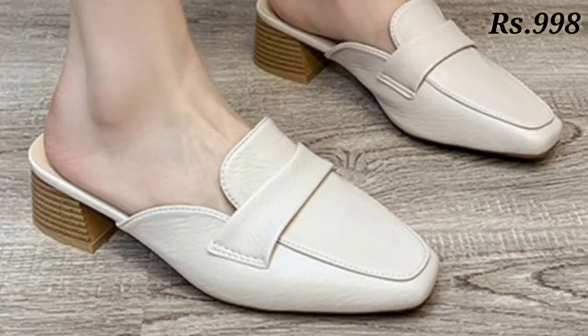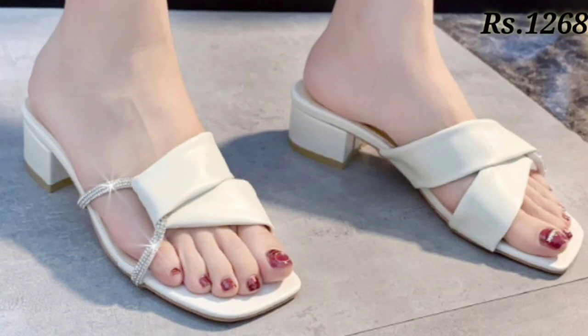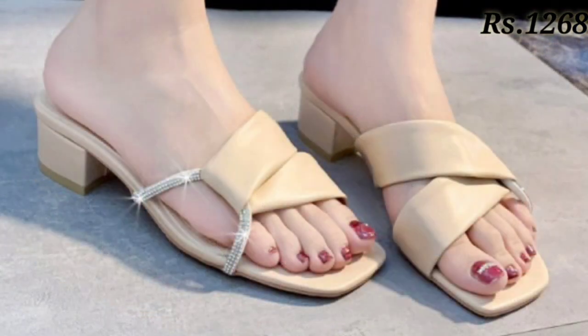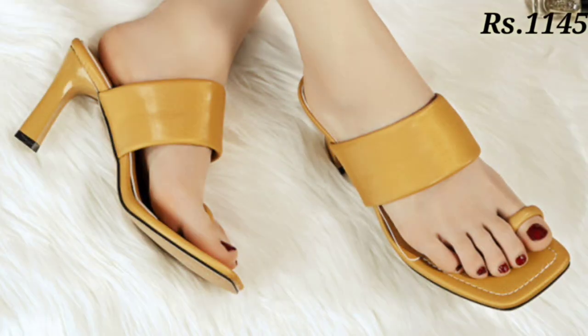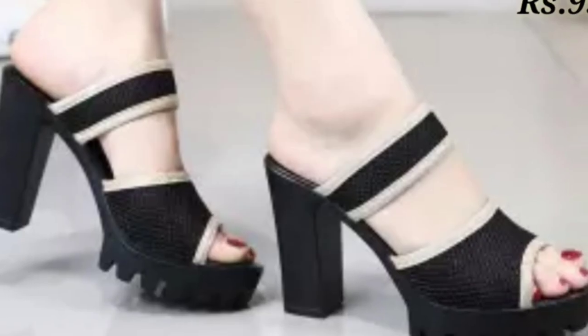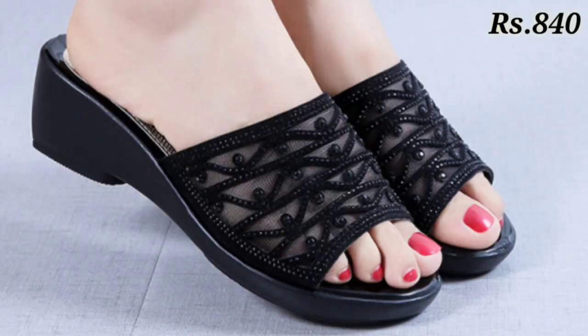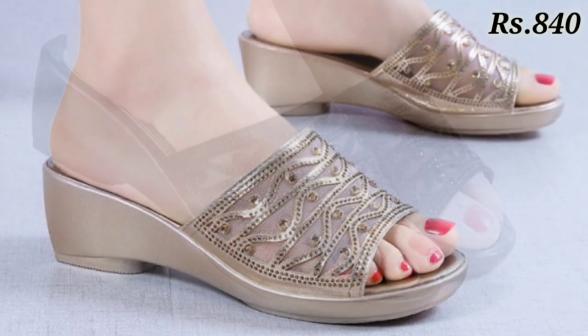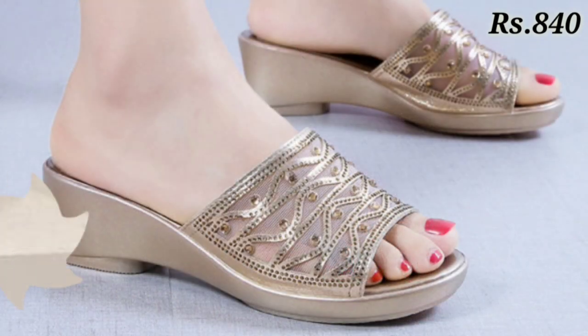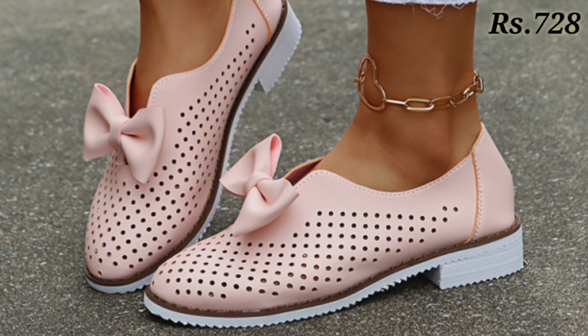Here you can see all of these are very beautiful and comfortable designs — with open front, some block heel designs, and flat designs also. You can see the different styles of footwears which look pretty cool, and you can try any of them as per your choice. Please share this video with your family and friends, and let us know in the comment section which footwear you like the most from this collection.